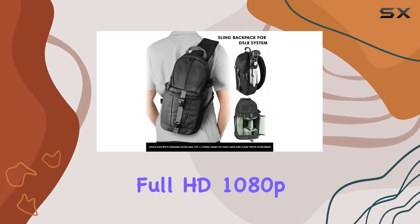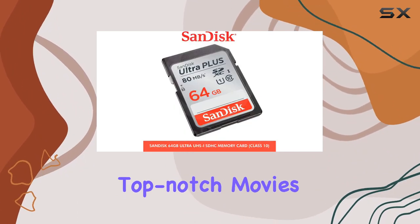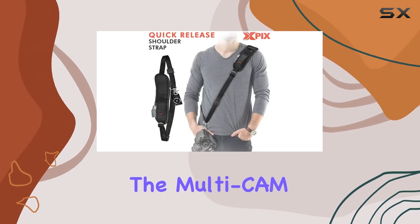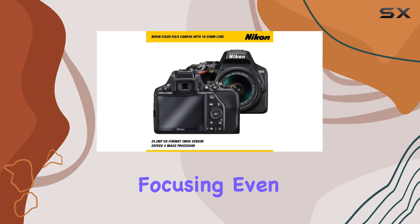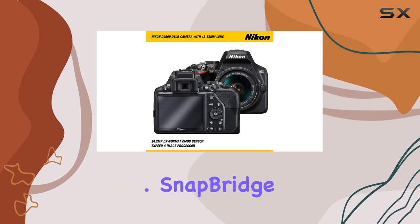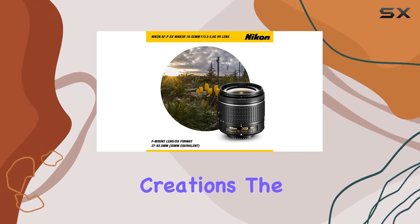The full HD 1080p video recording at 60 frames per second is a game-changer for those who want to create top-notch movies. The Multi-CAM 1000 AF system ensures fast and accurate focusing even in challenging lighting conditions. Snapbridge Bluetooth connectivity adds a modern touch, making it a breeze to share your creations.